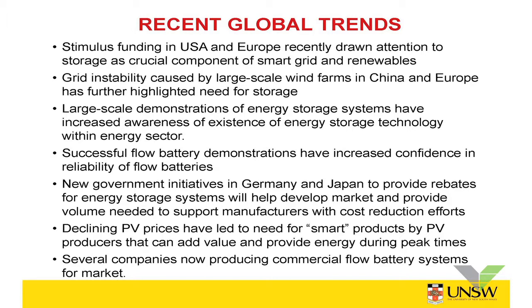New government initiatives in Germany and Japan are now starting to provide rebates for energy storage systems. This is something that will help to develop the market and provide the volume that is going to be needed to support manufacturers with further cost reductions.